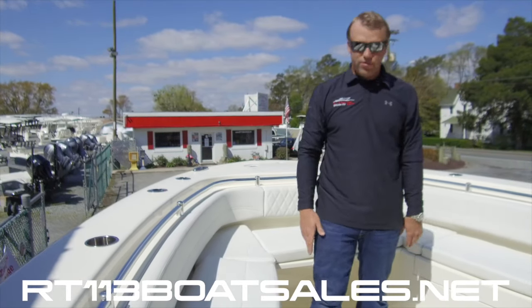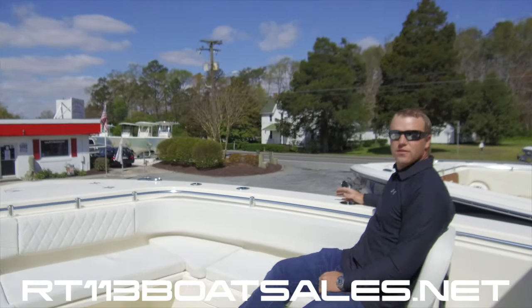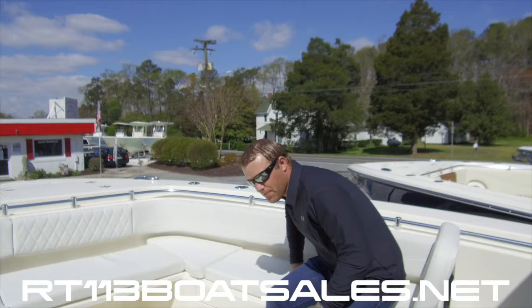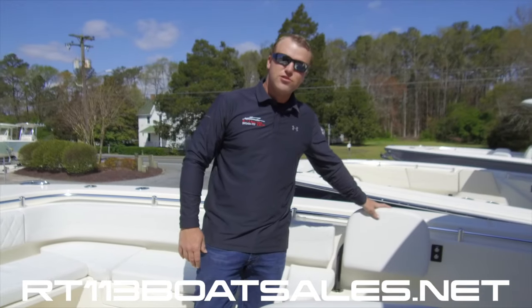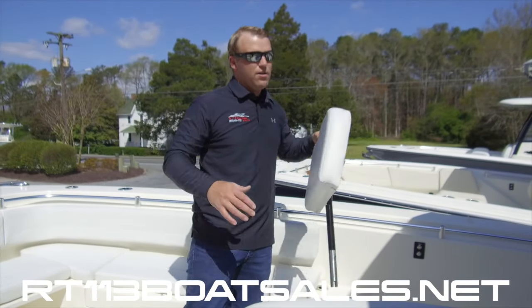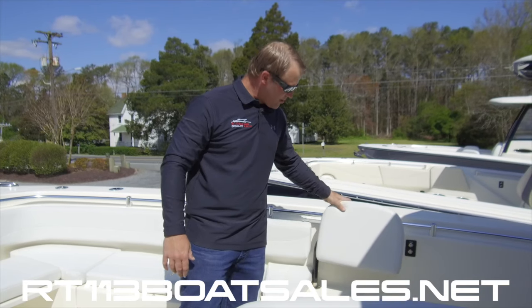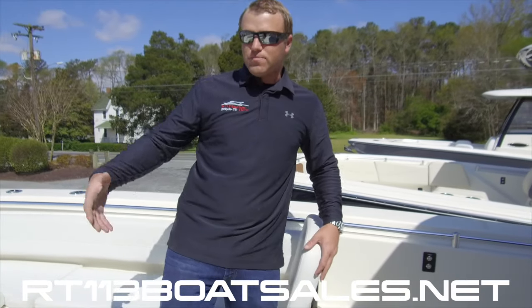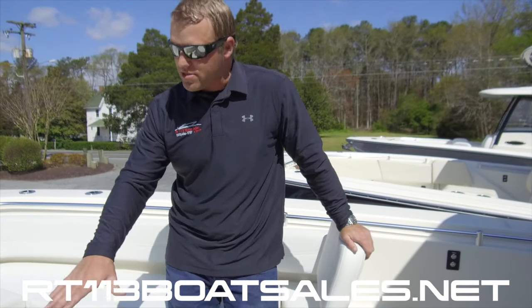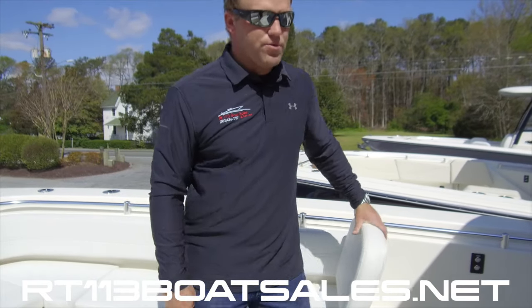Coming aft we have cup holders placed perfectly to hand if you're sitting here utilizing the flip-out bow backrest. The bow backrests fold in to store and are actually removable — they completely come out with storage for them down inside the console. Really nice feature. Behind this backrest we have the bow table, which can come up and stop at cushion level to create a big day bed up here, or all the way up to a table.